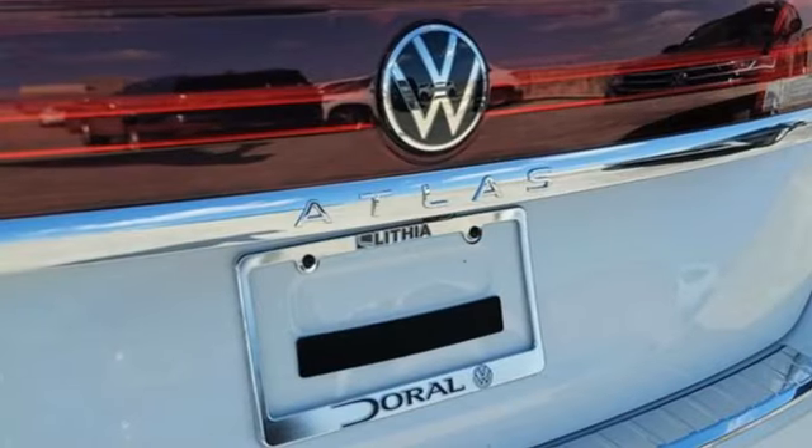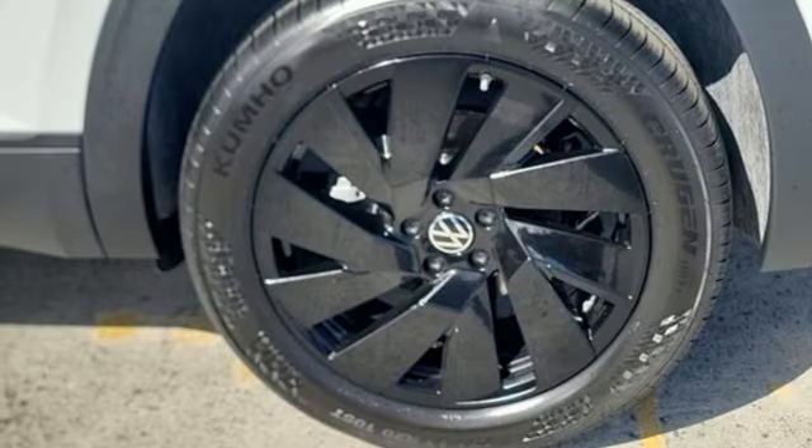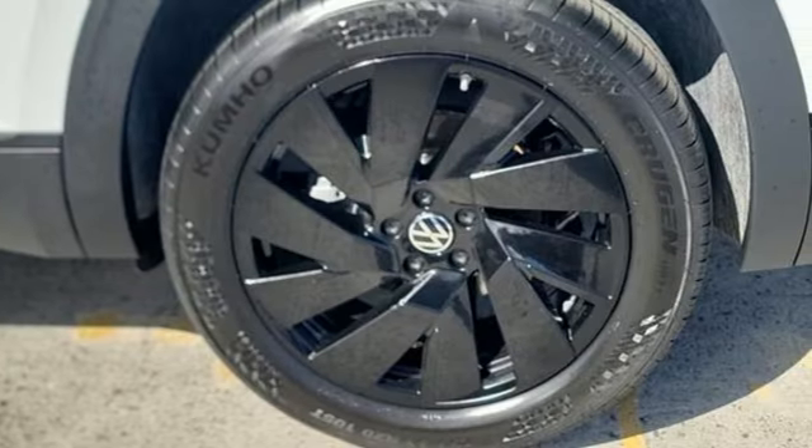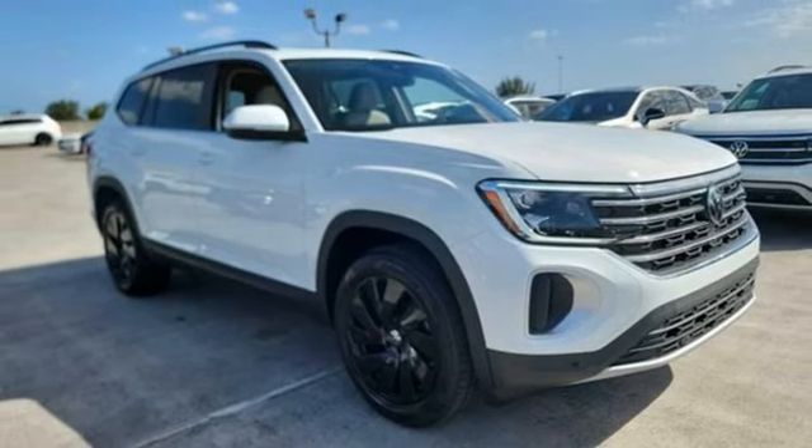It comes nicely equipped with features you'll love. Intercooled turbo inline four-cylinder engine, dual zone climate control, streaming audio, steering assist cruise control, heated steering wheel, and wi-fi hotspot.